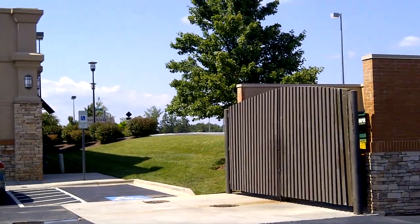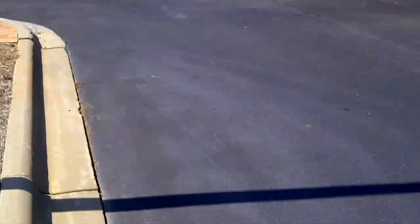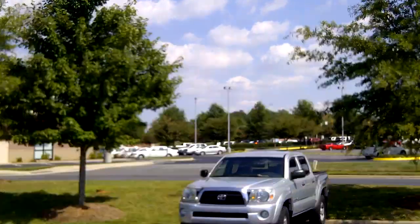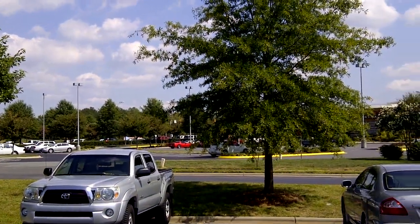It's probably one of the dumber things I've said today, but you can see the handicapped parking. Just get an idea of the way things look — you can see the ground and the pavement, and the back of Jared's building. 720p HD video recording on the Blackberry Torch 9810.